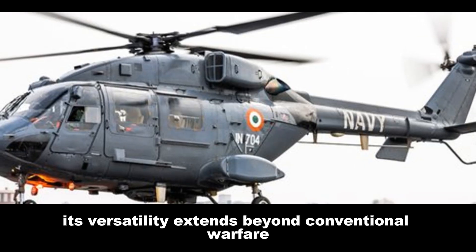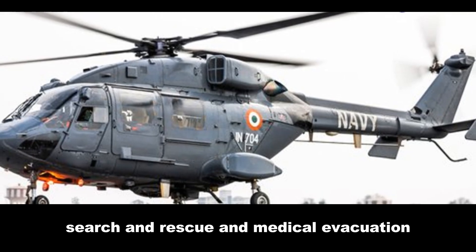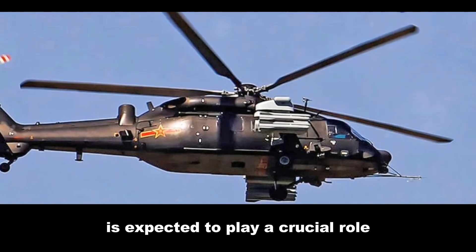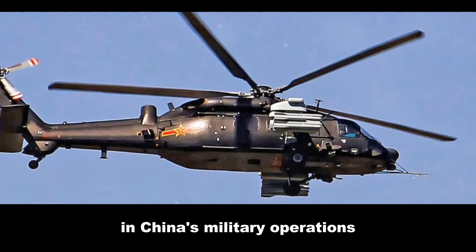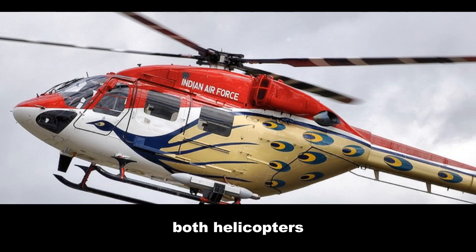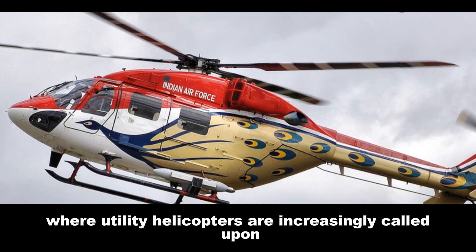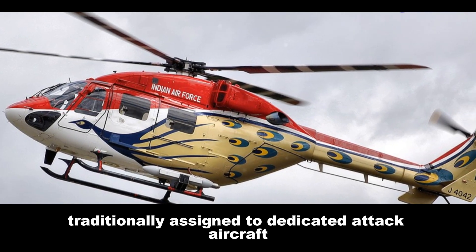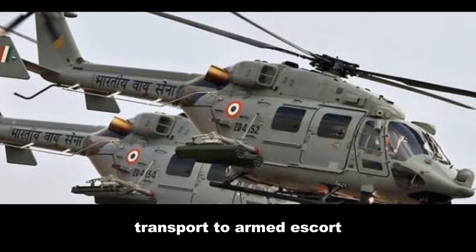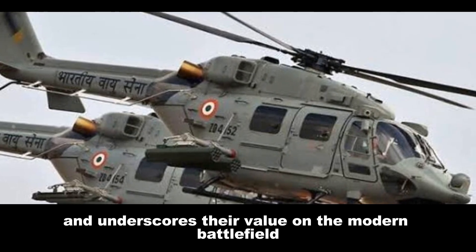The Dhruv's versatility extends beyond conventional warfare, with variants designed for naval operations, search and rescue, and medical evacuation. The Z20, while yet to see combat, is expected to play a crucial role in China's military operations, particularly in contested maritime environments. Both helicopters highlight the evolving nature of warfare, where utility helicopters are increasingly called upon to perform tasks traditionally assigned to dedicated attack aircraft. Their ability to seamlessly transition from troop transport to armed escort showcases their adaptability and underscores their value on the modern battlefield.